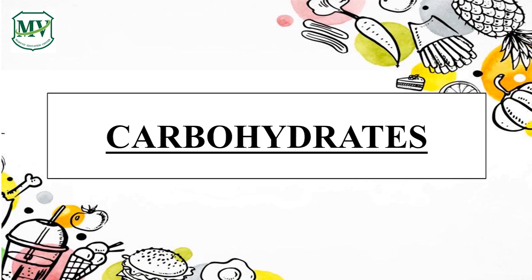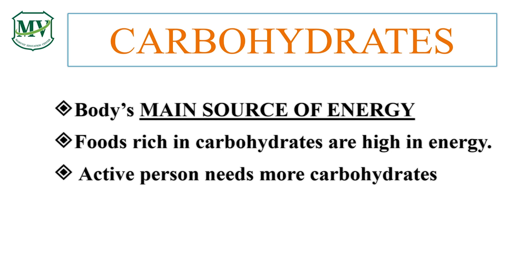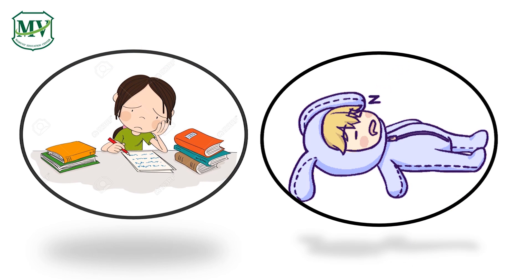First up, we have carbohydrates. Have you heard this word before? Maybe you've heard the word carbs. An active person needs more carbohydrates than a less active person. If a person does not have enough carbohydrates, he feels tired easily. This is the reason why you easily feel hungry and tired every time you finish a lot of things, like when you exercise or help your mother in cleaning the house.